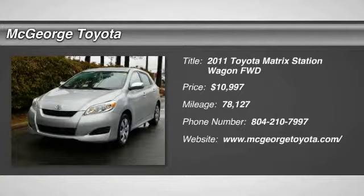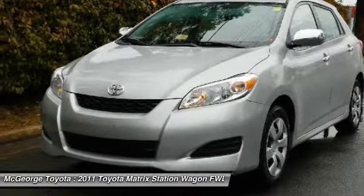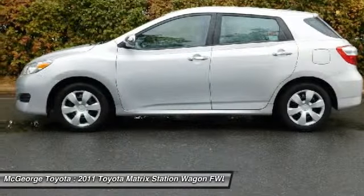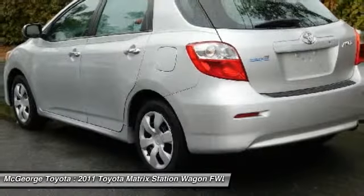The 2011 Matrix. Fuel efficient and practical, the Toyota Matrix boasts a cavernous 48.9 cubic feet of cargo space and convenient anti-slip rubber strips in the cargo floor.